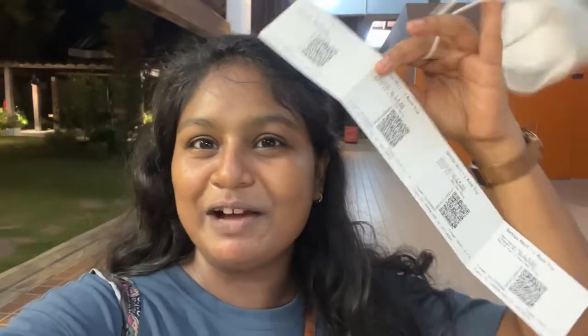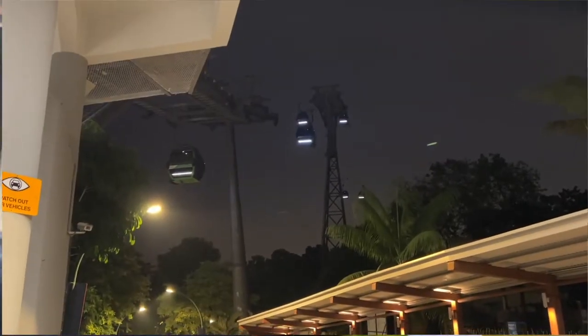Right now, they're having a promotion where if you're a Singapore citizen or a permanent resident, you get to claim free cable car tickets. You just have to sign up for the Islander membership. The sign-up process was really tedious, but we finally managed to sign up and redeem the tickets. It's a $15 ticket that you get for free just by signing up. We're ready to take the cable car but it's really dark out now. So I don't know what view we're gonna see, but at least it's free.